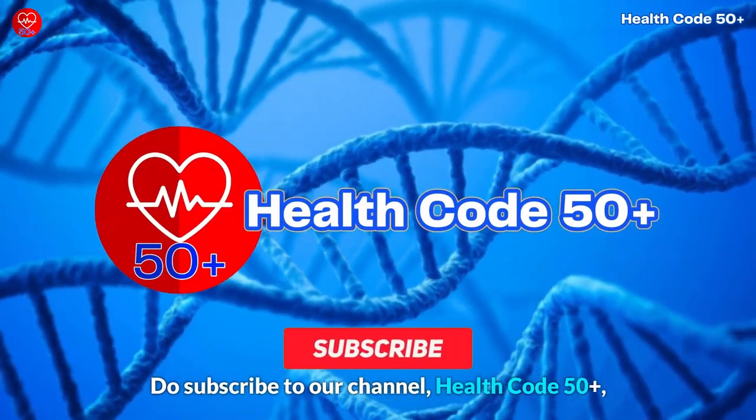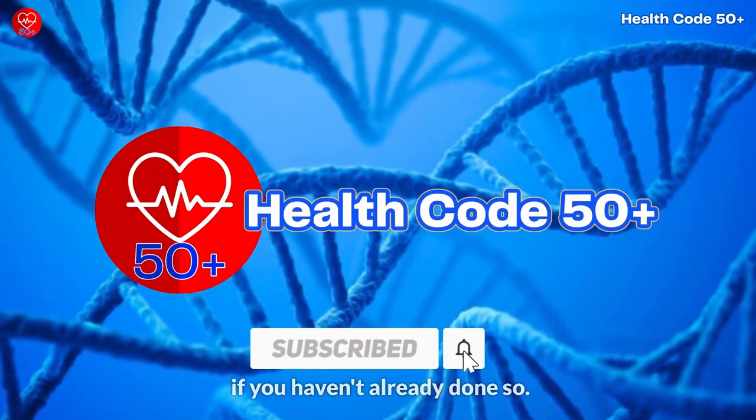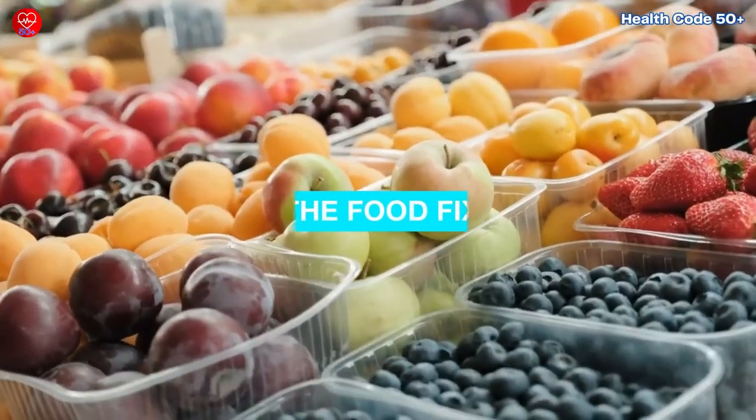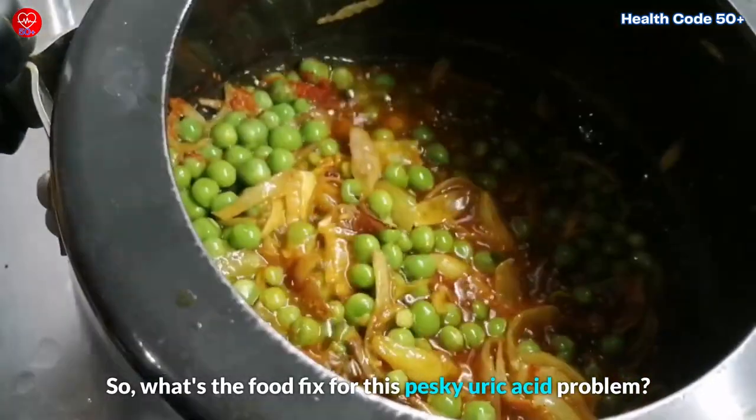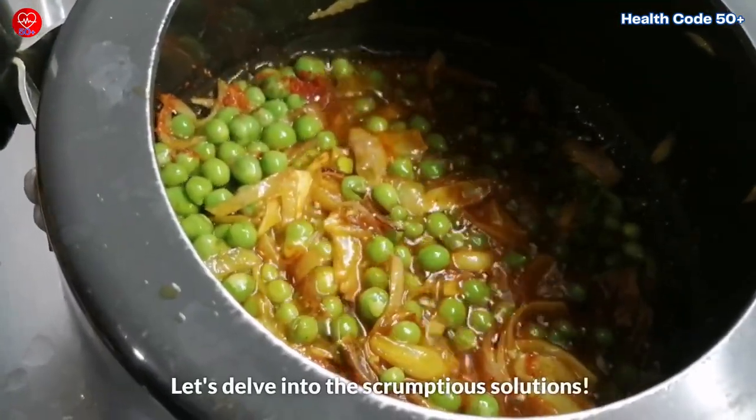Do subscribe to our channel, HealthCode50+, if you haven't already done so. So, what's the food fix for this pesky uric acid problem? Let's delve into the scrumptious solutions.